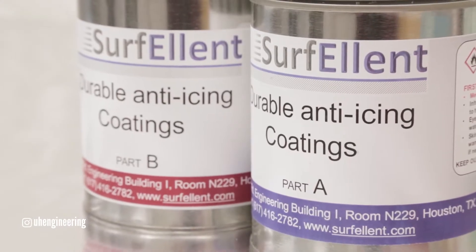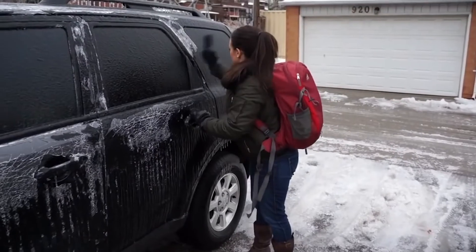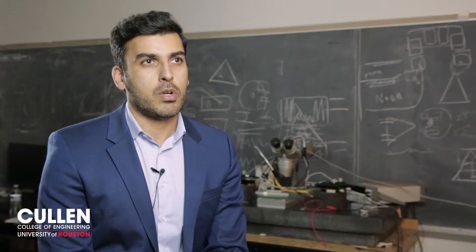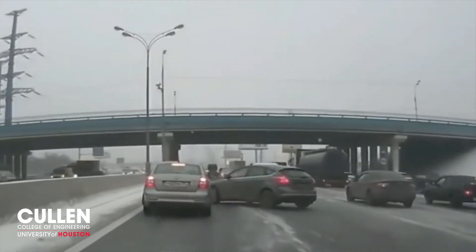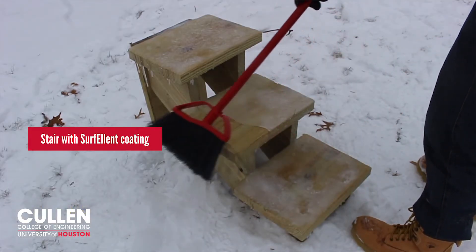The new startup name is Surf Elend. It's about a new generation of anti-icing surfaces. Anti-icing surfaces have a wide footprint on our daily life. It starts from aircraft, infrastructure, bridges, and it can affect the life of all the people living in cold areas in the winter. We have a solution that can address these problems.